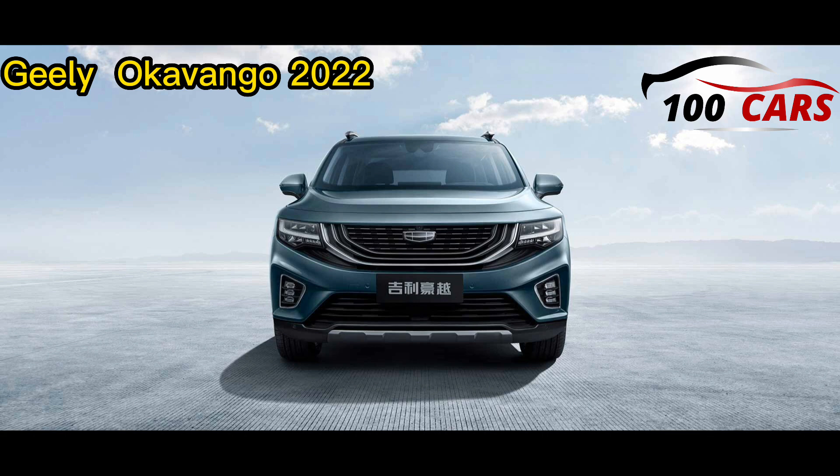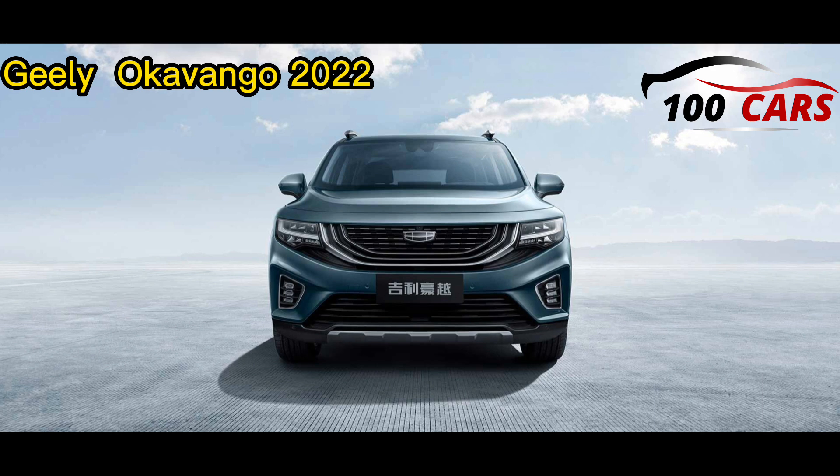The back of the Okavango 2022 highlights LED taillights, rear fog lights, liftgate cargo access, and a shark fin antenna. Exterior colours are Storm Black, Porcelain White, Lunar Silver, and Marble Grey. Exterior dimensions are 483.5 cm length, 190 cm width, 178 cm height, 281.5 cm wheelbase, and a weight of 1,610 kg.